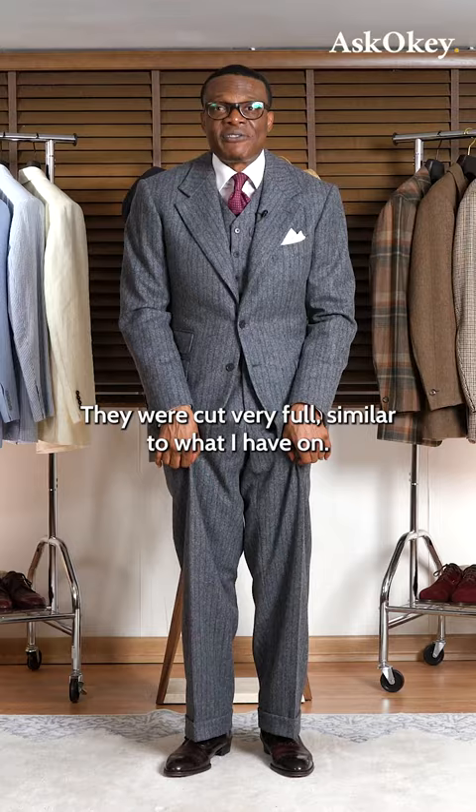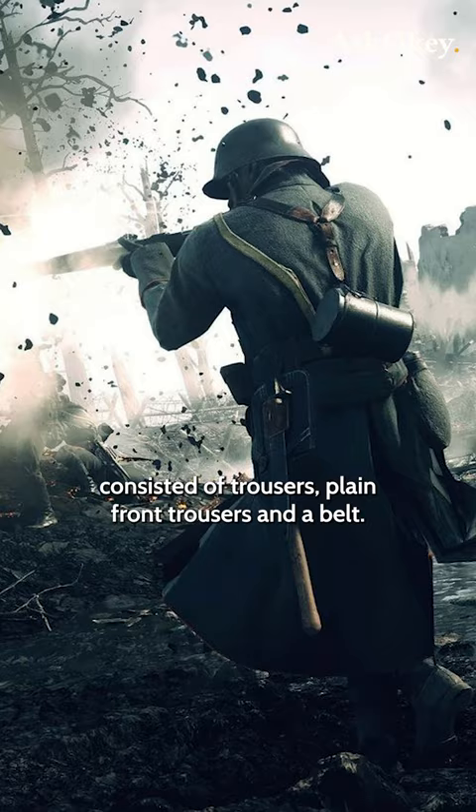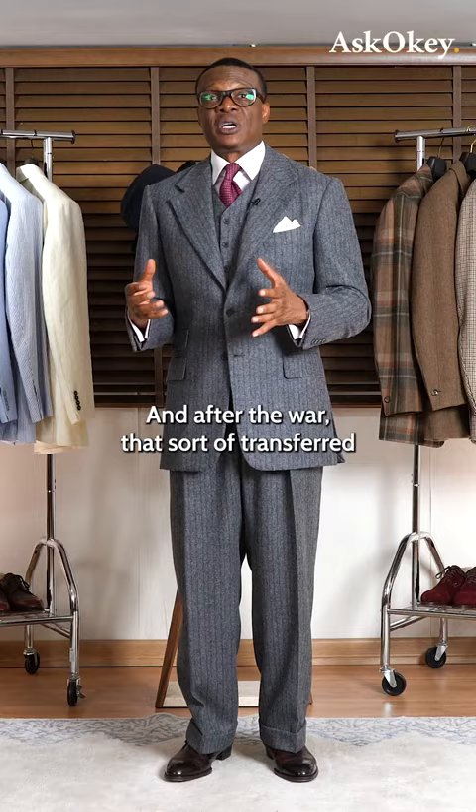With the war came things such as rationing. But more importantly, the military regalia at the time consisted of plain front trousers and a belt. And after the war, that sort of transferred into civilian wear, and a lot of designers sort of ran with it.